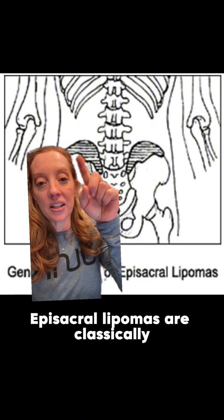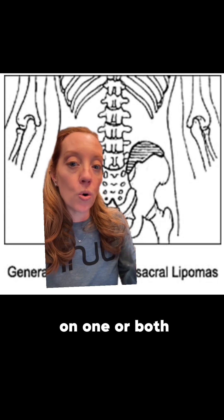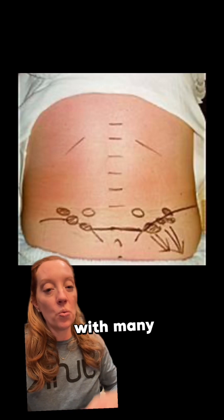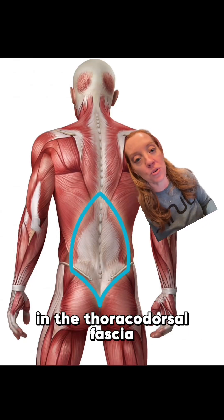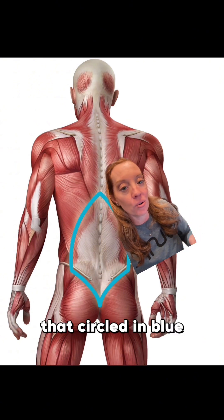So why are they common here? Episacral lipomas are classically along the superior iliac crest and can happen on one or both sides. Here's a picture of a patient with two episacral lipomas, and here's a drawing of a patient with many episacral lipomas. They're common in this region and are felt to be caused by a tear in the thoracodorsal fascia — the muscle fascia in our lower back, circled in blue here.